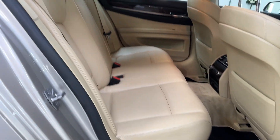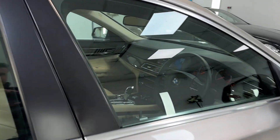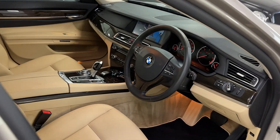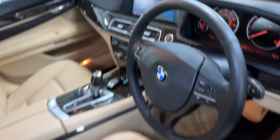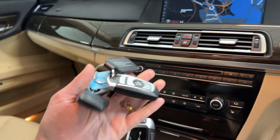In the back the mats are all present and the leather is in nice condition throughout. The driver's seat is again in beautiful condition. The car comes with two keys.